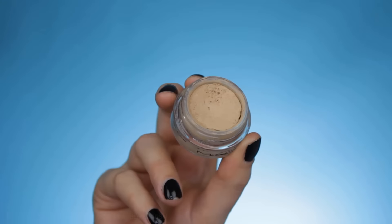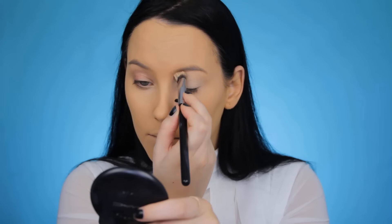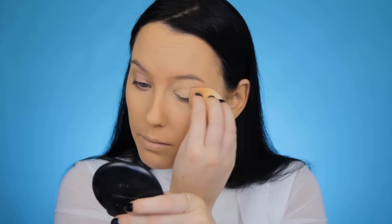For the eyes I'm going to use the MAC Soft Ochre Paint Pot. I always use this to prime my eyelids — it has full coverage and once it dries it stays perfectly in place. I have to say that today it looked really weird; I'm not sure if that's because I blended it in with the beauty blender, but it looked totally different.